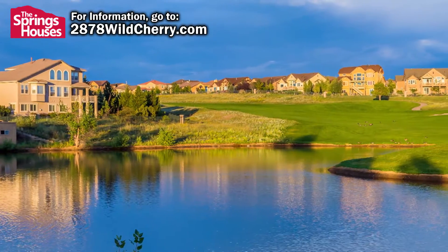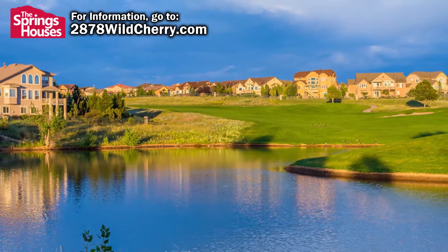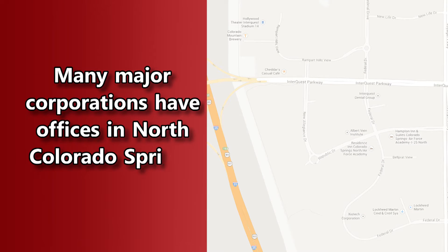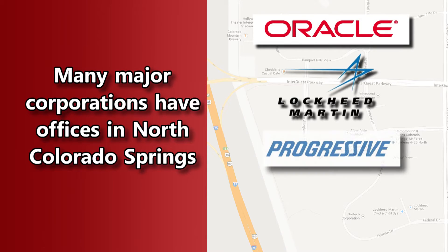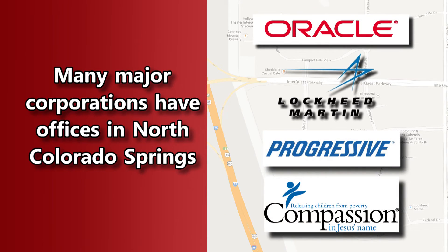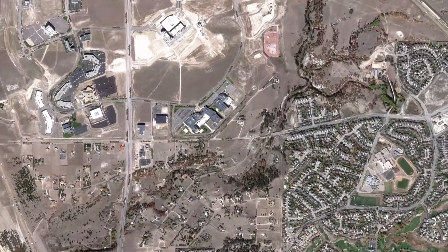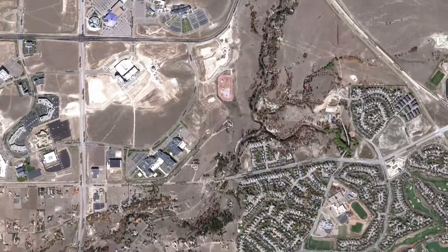North Colorado Springs is an extremely desirable part of town. It is home to plenty of retail developments such as the Shops at Briargate and Chapel Hills Mall. Many large businesses have chosen North Colorado Springs for their offices, including Oracle, Lockheed Martin, Progressive Insurance, and Compassion International. Businesses continue to move to the area and there are still large sections of land that will be developed for residential use.